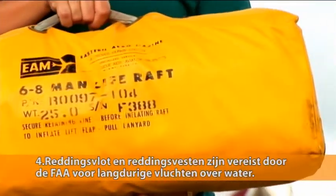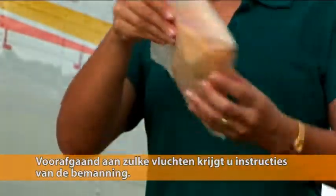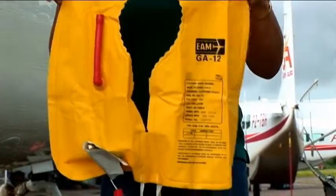Life rafts and life jackets are required by the FAA for extended flights over water. These are present during such flights and instructions on their use will be given to passengers by the crew at the beginning of any scheduled overseas flights.